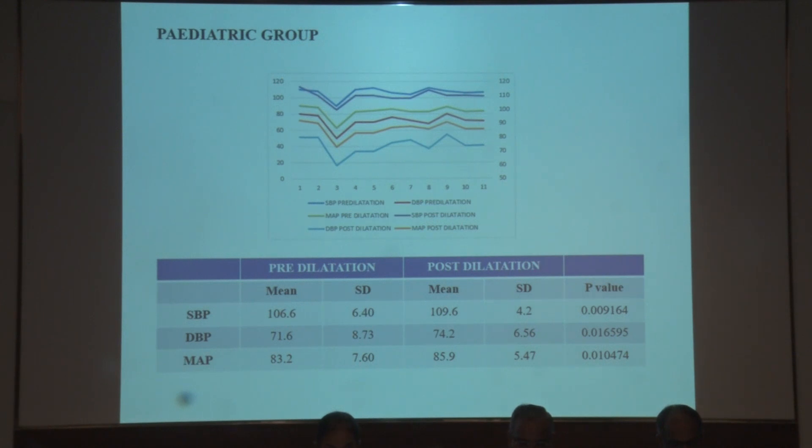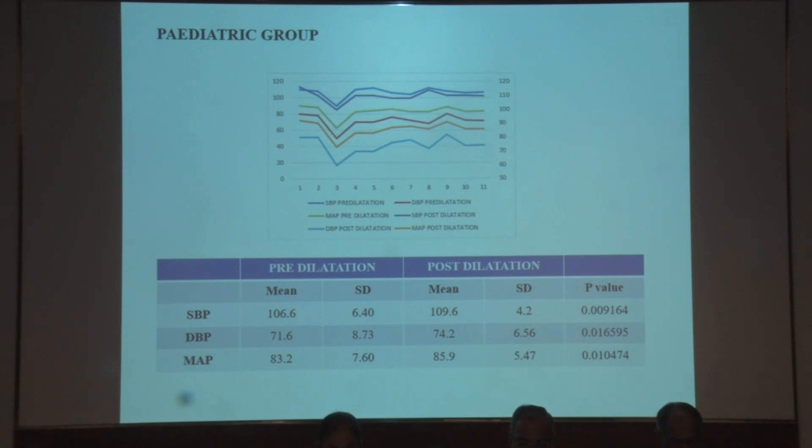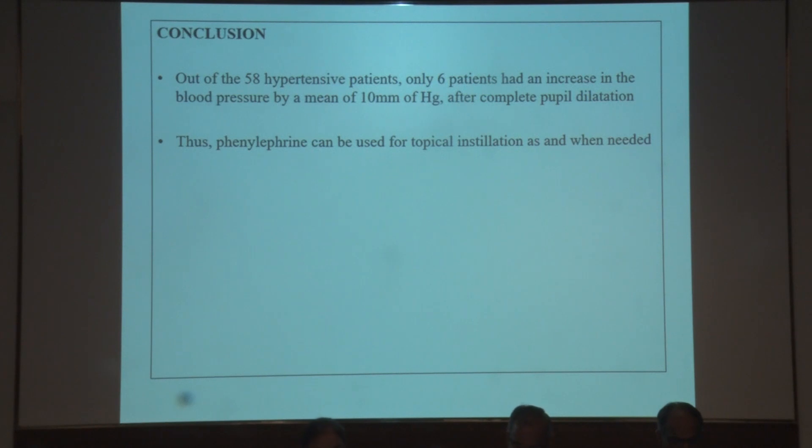Among the pediatric age group, comprising patients aged 5 to 15 years, the mean systolic blood pressure prior to instillation was 106 mmHg and post-dilatation was 109 mmHg, with a p-value of 0.009. The diastolic blood pressure was 71 mmHg pre-dilatation and 74 mmHg post-dilatation, with a p-value of 0.01. The mean arterial pressure prior to instillation was 83 and post-dilatation was 85 mmHg, with a p-value of 0.01. All parameters were statistically significant.